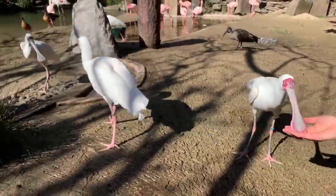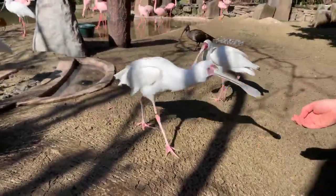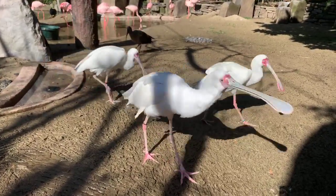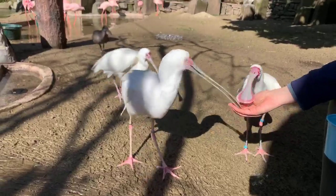Madison's asking how fast flamingos can run. I'm not sure of that one myself. Typically they run when they're going to fly, so I don't think they run for long distances.